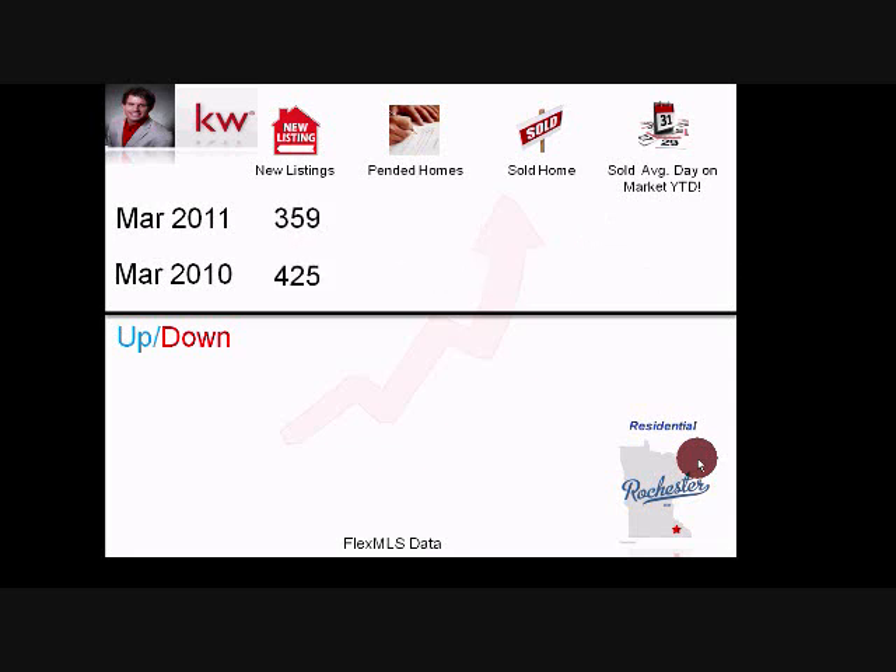Last March we had 425 homes come on the market, so that is down 16% of actual inventory coming on the market during March. Year-to-date we've had 738 homes come on the market versus 905 last year, so year-to-date inventory is down 18% versus last year.